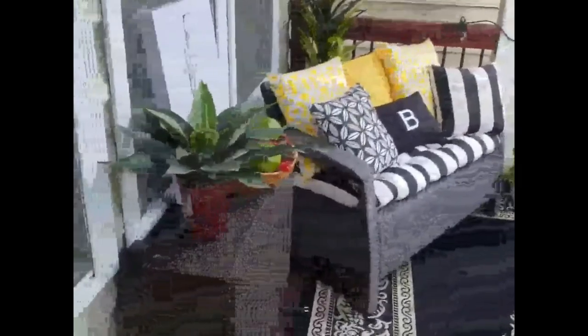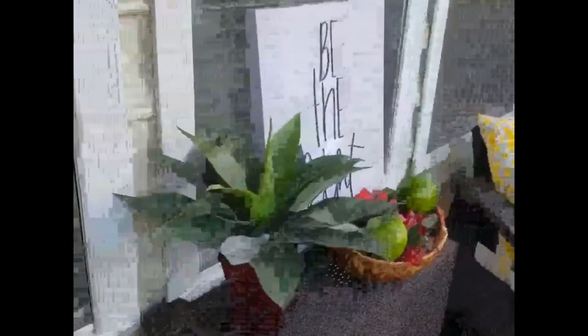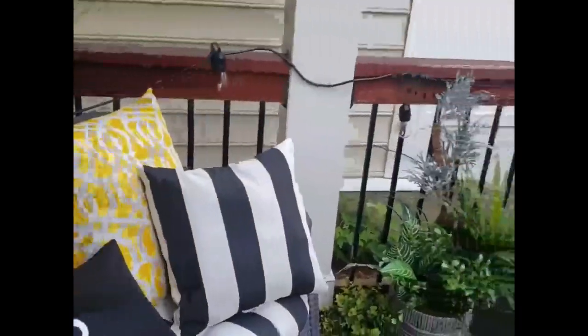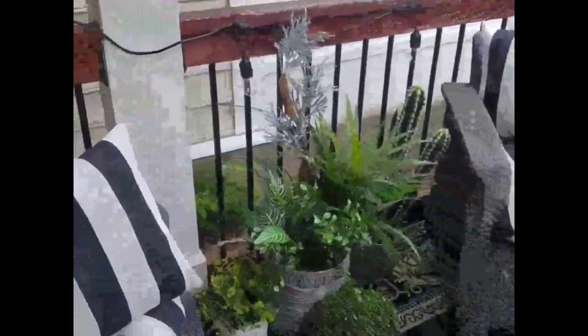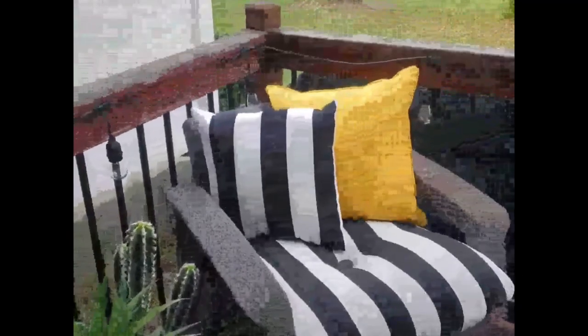Hi ladies and welcome to my small patio space. As you can see, I have taken the time to maximize every inch of this very small space. I went with the theme of black and white with a pop of yellow, and I accented that with lots of greenery. Most of my items came from At Home here in Charlotte, North Carolina.